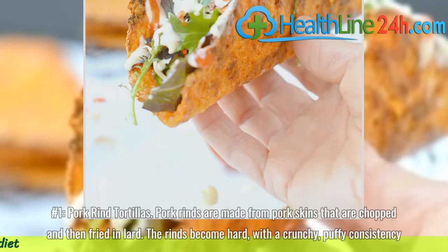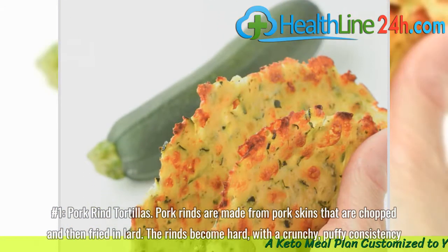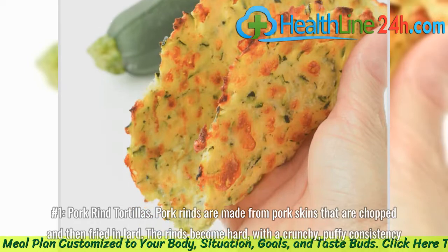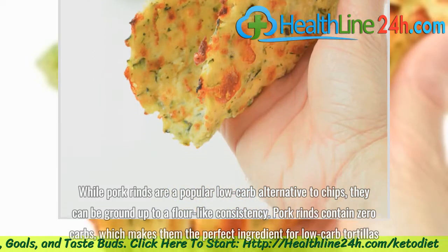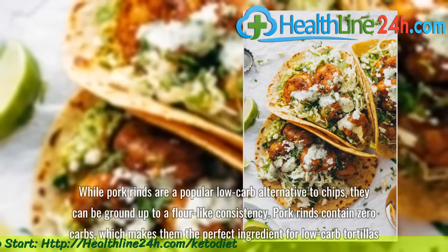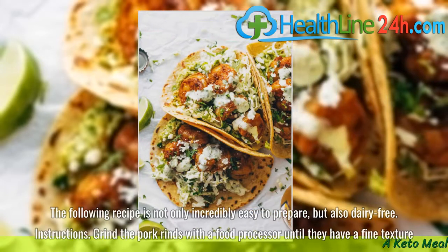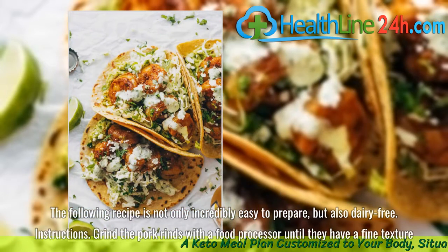Number 1: Pork rind tortillas. Pork rinds are made from pork skins that are chopped and then fried in lard. The rinds become hard, with a crunchy, puffy consistency. While pork rinds are a popular low-carb alternative to chips, they can be ground up to a flour-like consistency. Pork rinds contain zero carbs, which makes them the perfect ingredient for low-carb tortillas. The following recipe is not only incredibly easy to prepare, but also dairy-free.